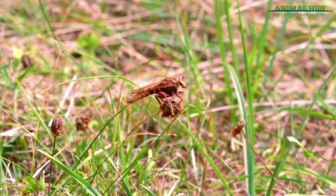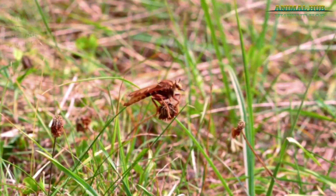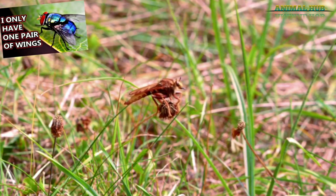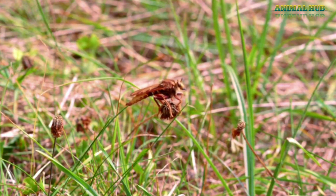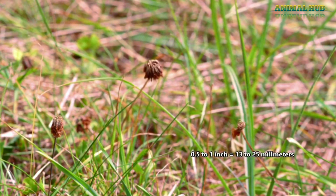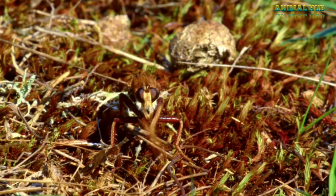These insects are called robber flies because of their predatory behavior. They are true flies, meaning they have only one pair of wings — this is true for all living flies. Robber flies are relatively large flies, ranging from half an inch to more than an inch long. There are thousands of species, and they're found all throughout the world with the exception of Antarctica.